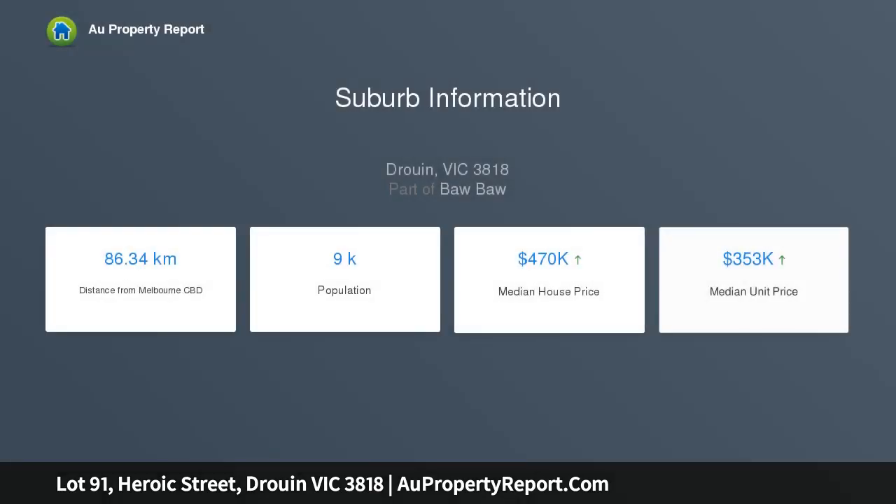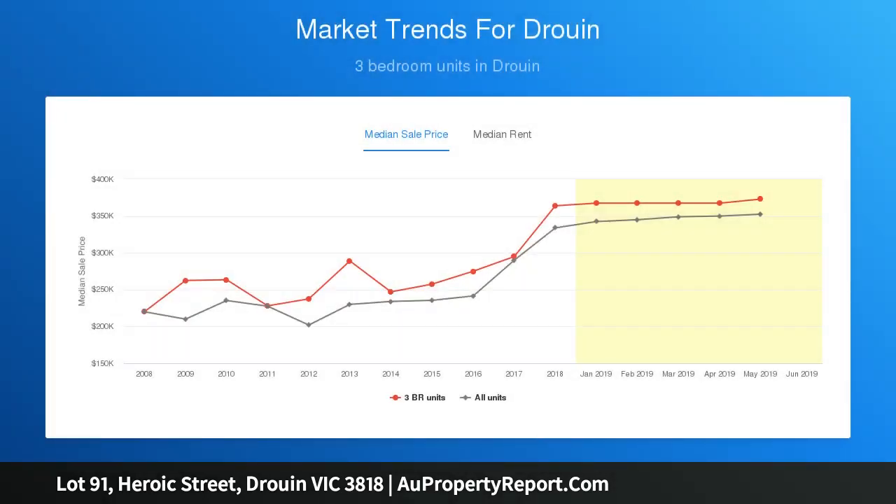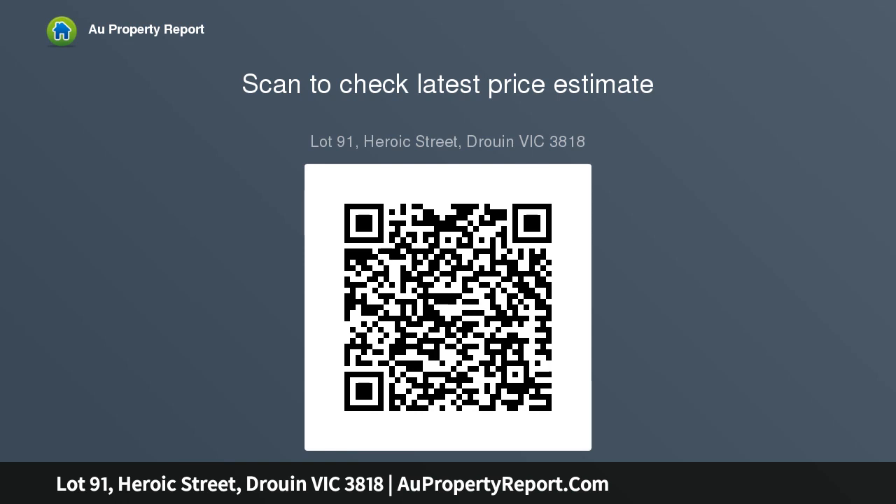Suitable for first home buyers wanting to use the government grant and take advantage of the stamp duty exemption. Located within a short distance to the town center, it represents excellent value for investors or those who want to build their dream home. Land will be benched, fenced, and titled soon, with all town services available.